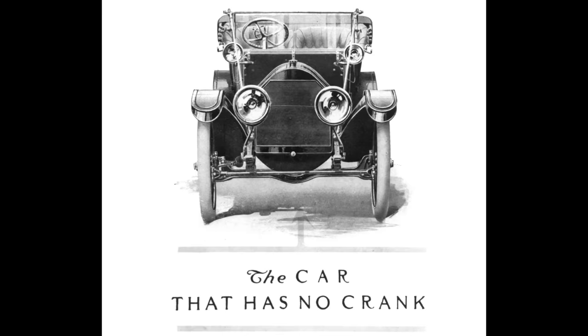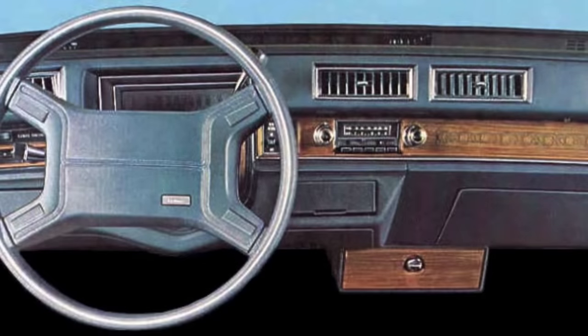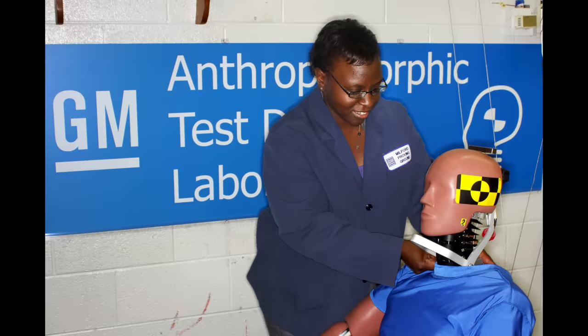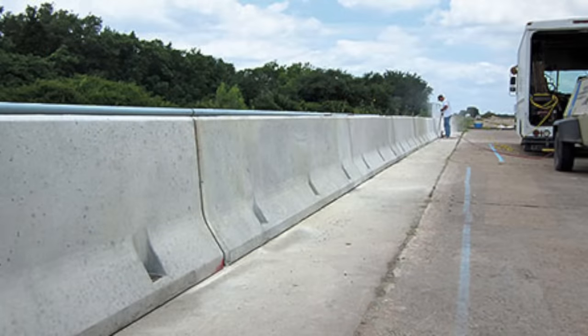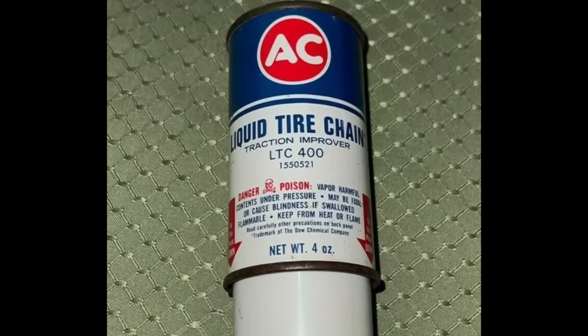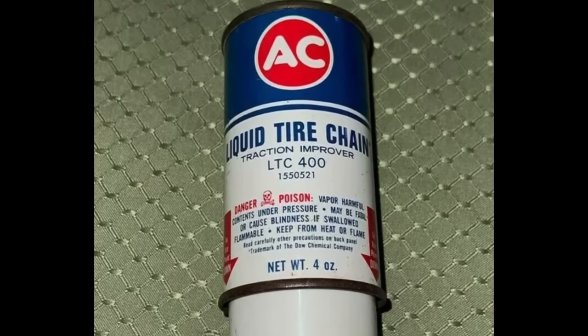Since its founding in 1908, General Motors has offered many new inventions to the public. These inventions include everything from the electric starter in 1912 on Cadillacs, to the first airbags ever offered to the public in automobiles in the 1973 Tornado, to the catalytic converter, to even things like crash test dummies as well as the concrete barriers that prevent drivers from entering opposing lanes of traffic on the freeway. GM certainly made many advances in numerous fields and brought myriad inventions to the public.